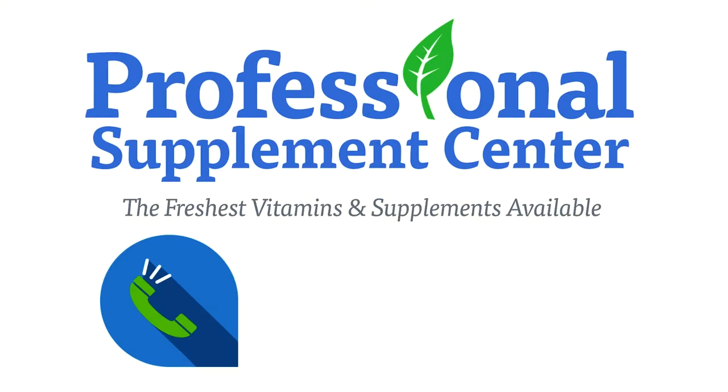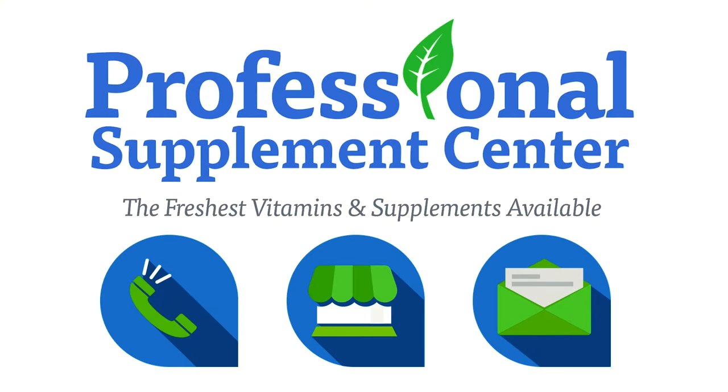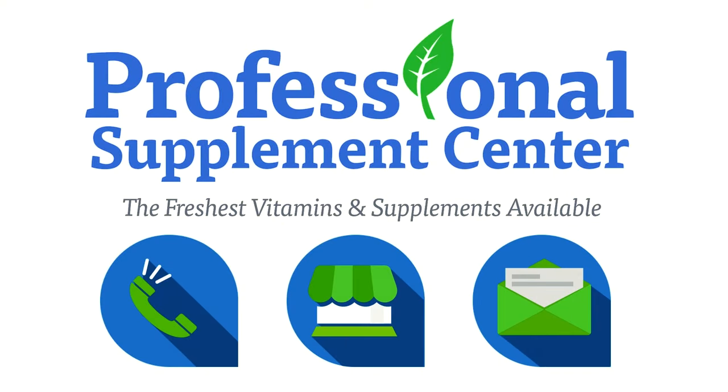If you have any questions about Rebel Herbs or any other brand that the Professional Supplement Center carries, please call, visit, or email us, and one of our knowledgeable staff members will be happy to assist you.